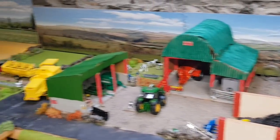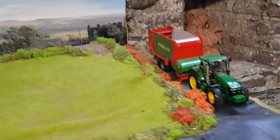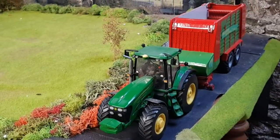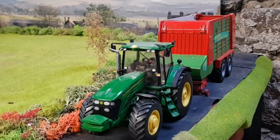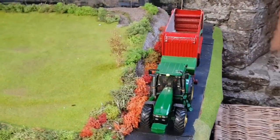Kicking it off here at John's farm, we have a good bit of action going on. Starting over here near the hill field, we've had some local contractors come to the area and they're with their 7930 and Strautmann wagon. They're coming back from a second cut job and it was a very good crop, so that's after coming back from a good day's work.